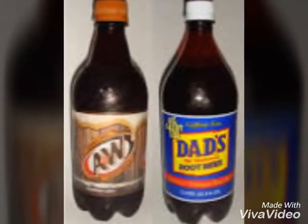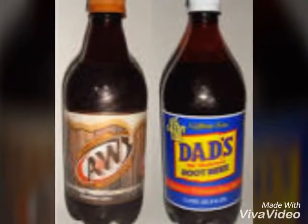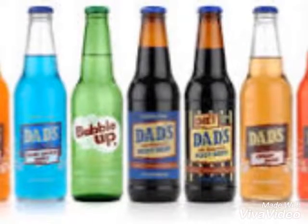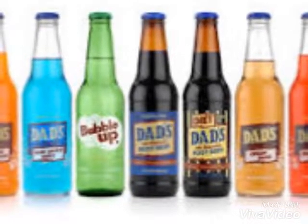Dad's Root Beer currently has a bland, easy-to-read logo. Dad's Root Beer provides a bubbly, refreshing, and unique flavor and it's only one dollar. Dad's Root Beer is fairly difficult to find compared to their other competitors, but they can be found at Dollar Tree, Big Lux, and also Kmart.